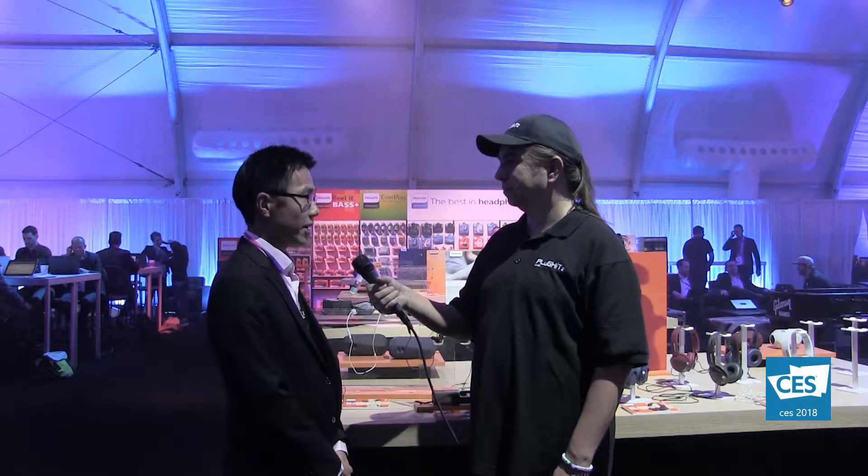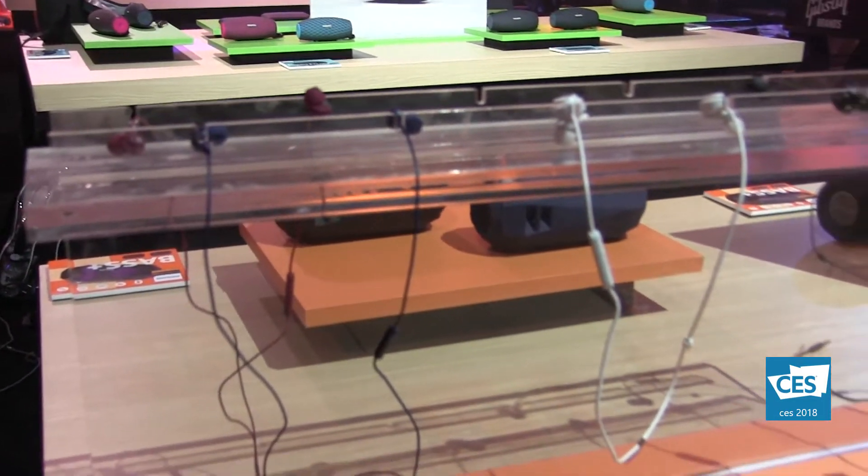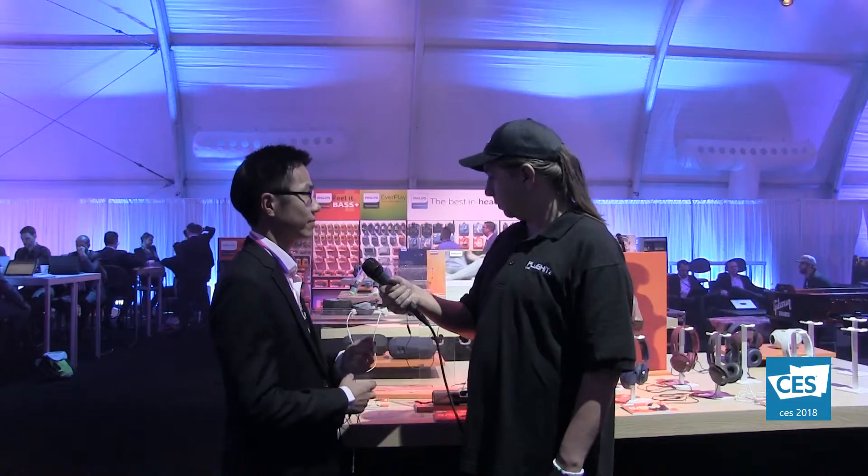It looks like we have a full range of products here, from earbuds all the way up through full headphones. We are covering in-ears, on-ear headbands, over-ear headbands, and also true wireless. The in-ears come in four different colors: black, white, blue, and red — though they're not like crayon colors. They're a navy and a maroon, really dark colors suitable for both men and women.